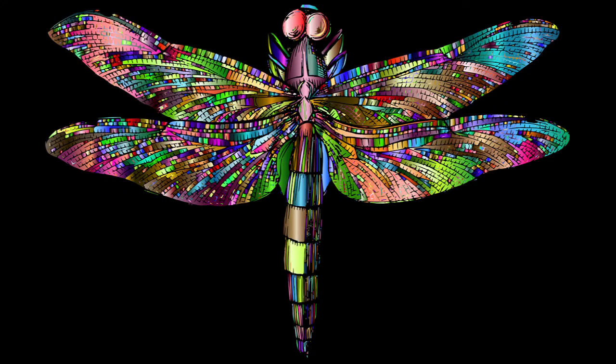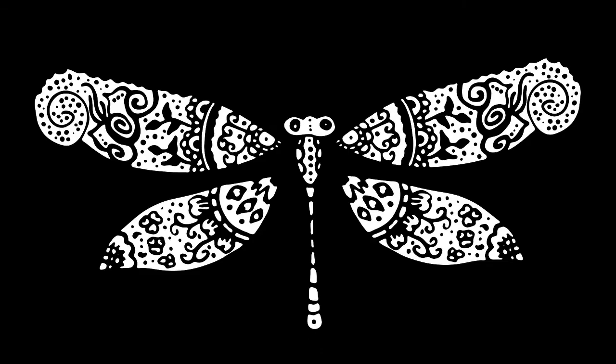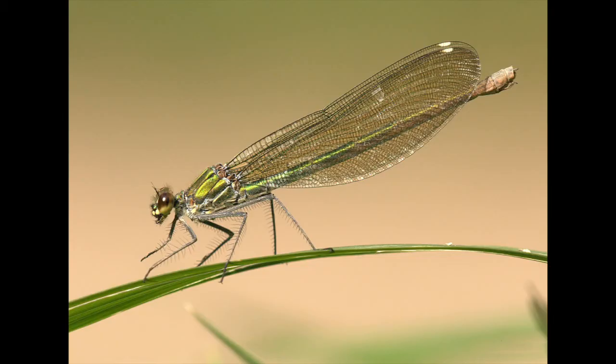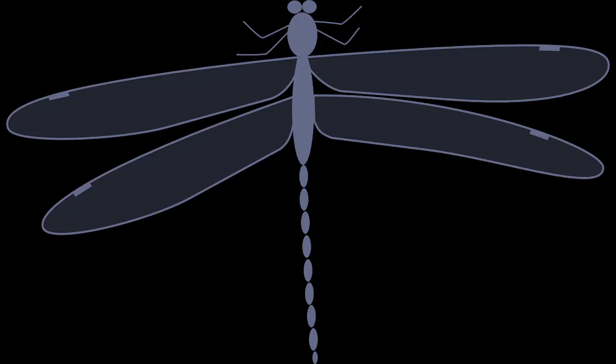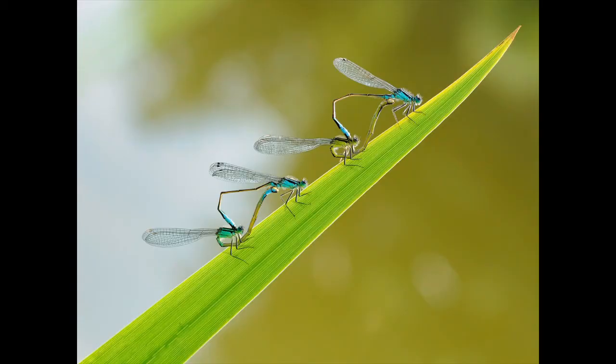Many Native American tribes consider dragonflies to be medicine animals that had special powers. In Chinese culture, dragonflies symbolize both change and instability. Images of dragonflies are used in jewelry designs, and they have also been used as a decorative motif on fabrics and home furnishings. The dragonfly is considered a spirit animal — a spirit guide that will show you the course you are meant to take. The dragonfly does not only remind you of change, transformation, and adaptability.